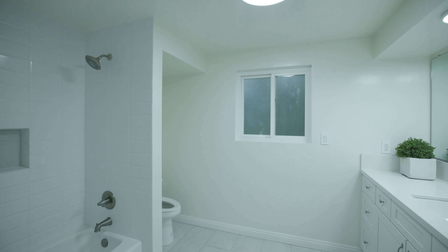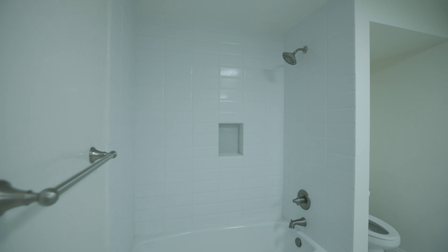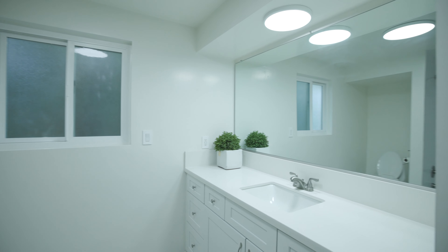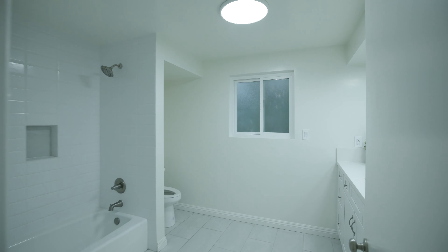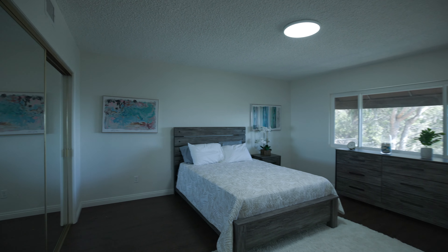Right here we have a hall bathroom — very nicely updated with newer tile, newer tub, and newer vanity. Very well done. It's also spacious in there; you can have two or three people without too much of a fuss and without it feeling cramped.